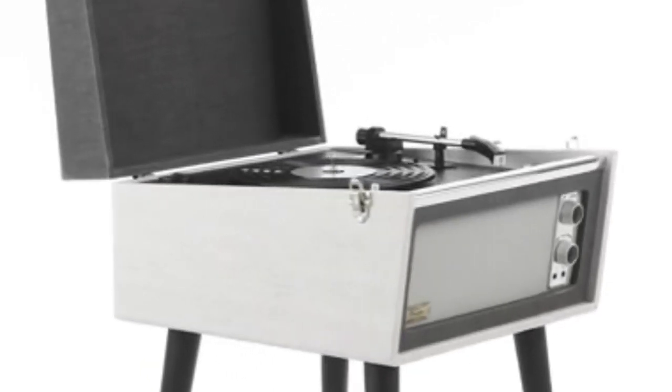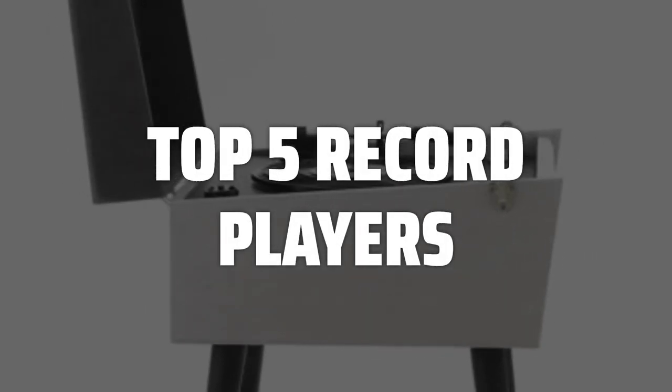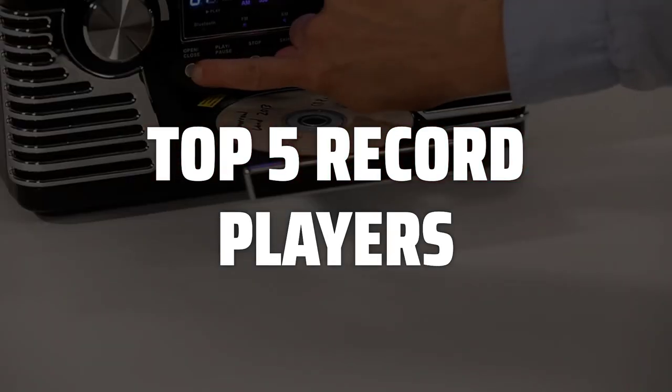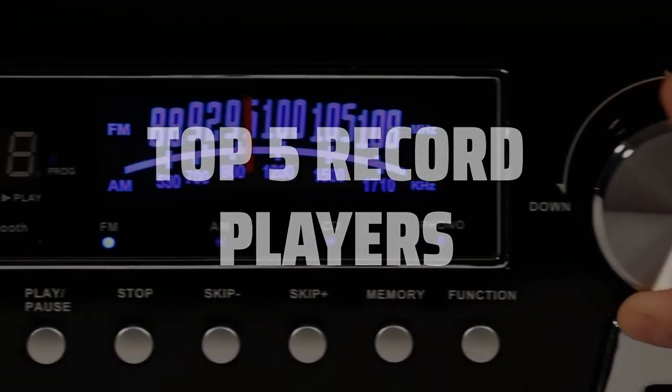To help you find the right model, we've listed the top 5 record players and their key features, plus the things you need to consider to help you choose the best one for you. Links to all products mentioned in the video are in the description below.